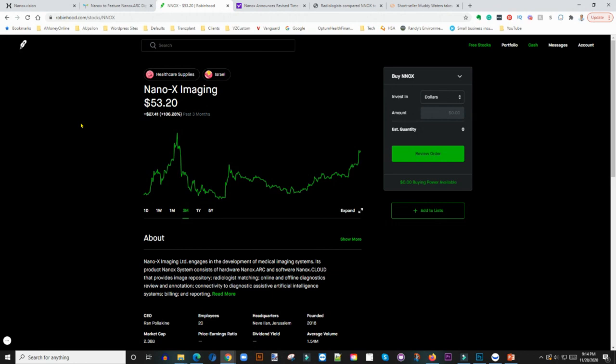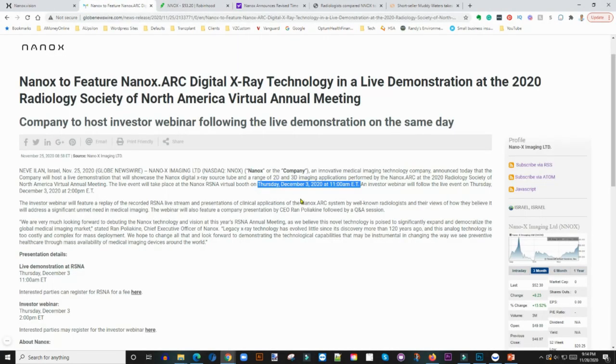Theranos claimed their machines could extract blood and run almost 200 tests from a finger prick, but their machines couldn't even compare to current machines on the market. The company was valued at $9 billion and it just came crashing down. So circle Thursday, December 3rd, 2020 at 11 a.m. Eastern. If you own this stock, watch this demo very carefully because it can make or break it. I'm hoping it makes the stock — I'm biased since I have shares — but let me know in the comments what you think.